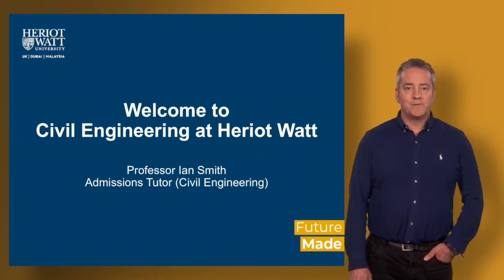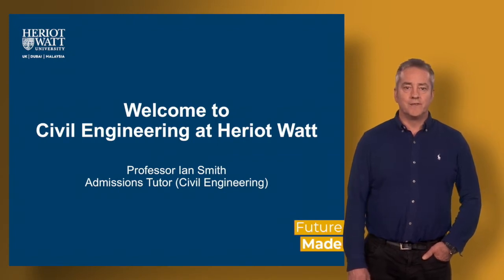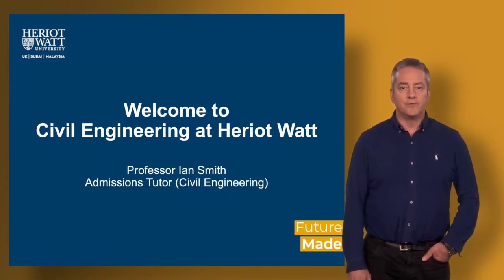Hello everyone, my name is Ian Smith. I'm the Admissions Tutor for the Civil Engineering programmes here at Heriot-Watt University and I'm going to spend a few minutes telling you about the degree programmes which we offer in Civil Engineering.